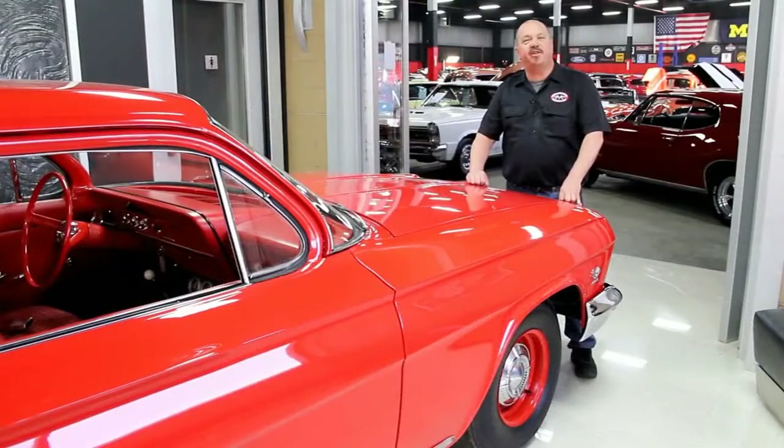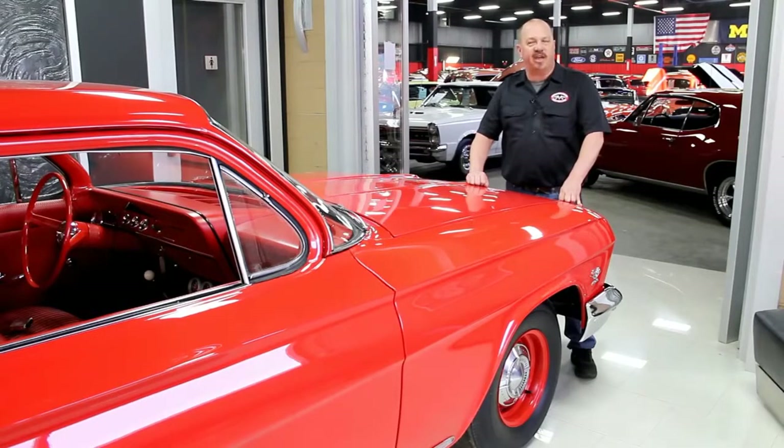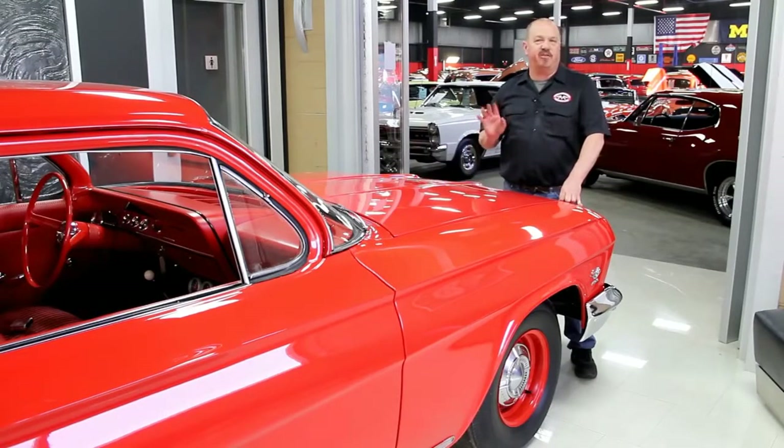Here at Vanguard we've got over 30,000 square feet of indoor storage and over 120 muscle cars for sale. We buy about 35 cars a month so the inventory changes quite often. If you like us on Facebook, you'll get a notification the minute we buy a car. It's one of the first things we do — we post it on Facebook to let everybody know.